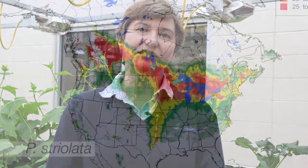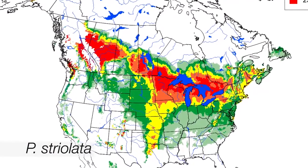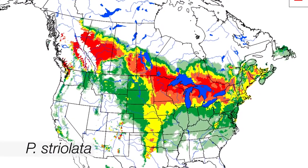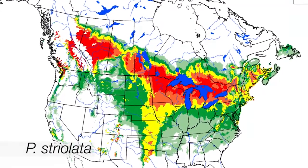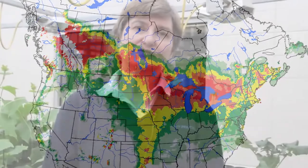Dr. Owen Alford here at the SRC Saskatoon has mapped the bioclimatic index of both species. He looked at where they occurred in the old world and he looked at their biological requirements to determine where they would do best on the Canadian prairies. His results confirm what we have seen to be their actual distribution, their traditional distribution.